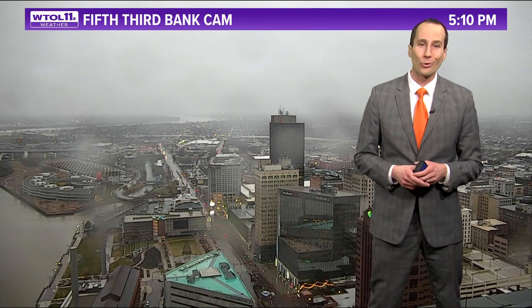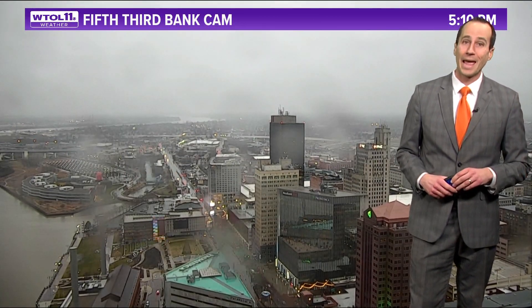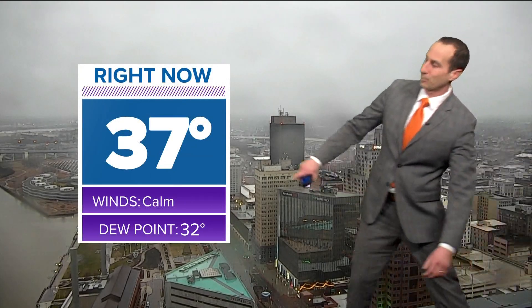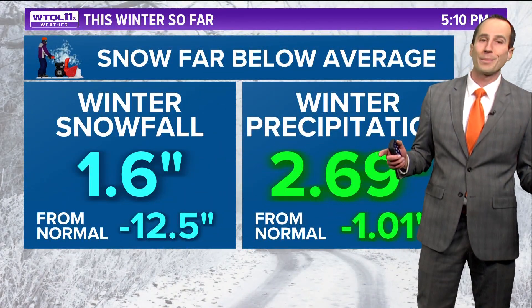We had a chance to enjoy the dry weather early in the day, because rain showers are going to be with us for the majority of the evening. Our Fifth Third Bank camera downtown Toledo is carrying that gloomy feel across our Toledo skyline. We have 37 degrees across the area, and so far this winter season, snowfall is definitely been missing.